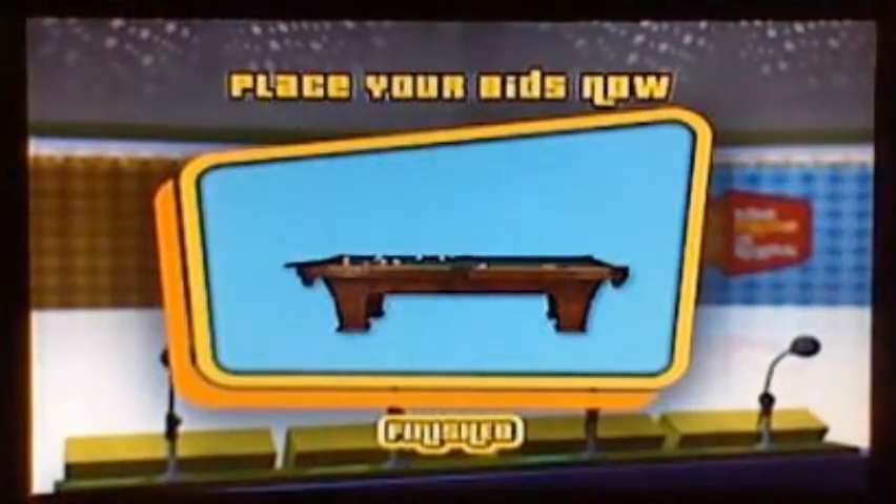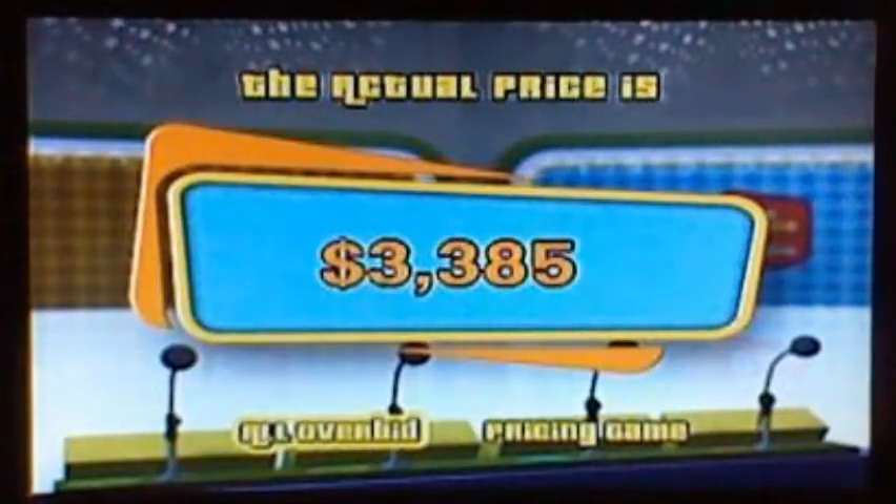Let's start with Black Yoshi — you bid one thousand dollars. Orange: five hundred. Kataichi: two thousand dollars. White Yoshi: twenty-one hundred. And the actual retail price is... The contestant closest to the actual retail price without going over gets a chance to play a pricing game. Three thousand three hundred eighty-five dollars. White Yoshi, come on stage! White Yoshi, you won the pool table!